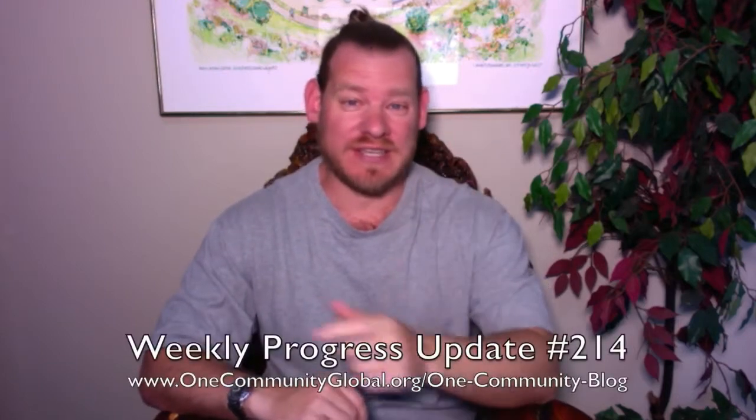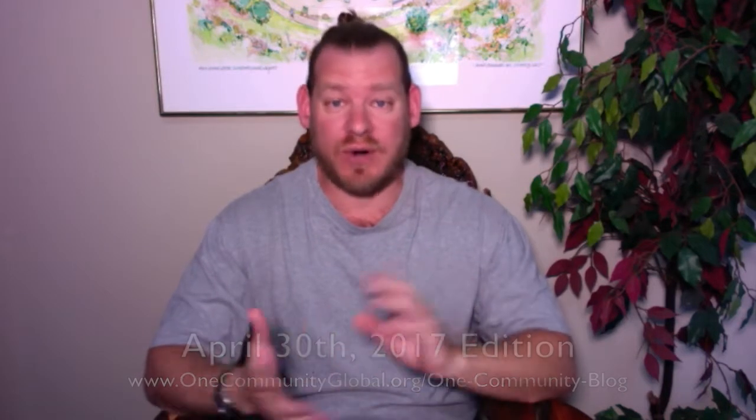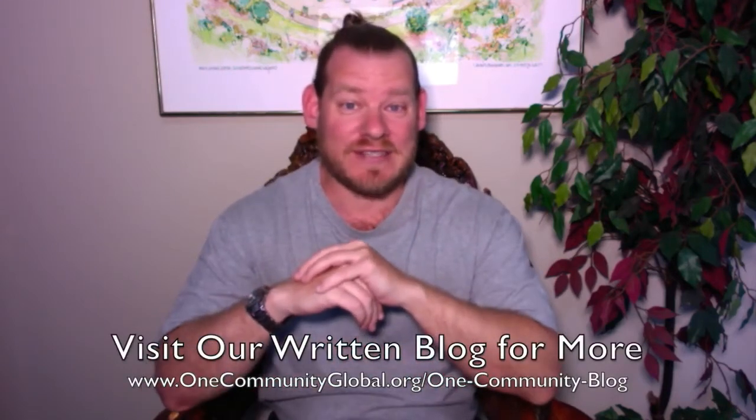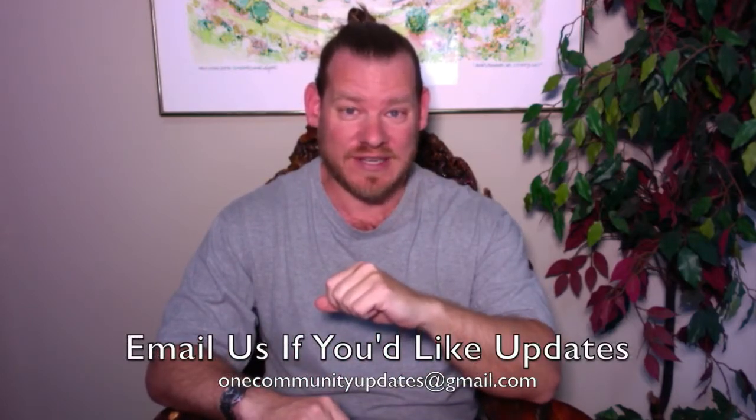Welcome to the One Community Weekly Progress Update. My name is Jay Stable, Executive Director of the One Community 501c3 nonprofit organization. This is our Weekly Progress Update No. 214, April 30, 2017 edition. I'll be covering one week of our team's progress and accomplishments with pictures and video. For more details and links to all the open source content, visit our written blog, or send an email to onecommunityupdates@gmail.com to join our newsletter list. You can also subscribe to our YouTube channel or follow us on social media.